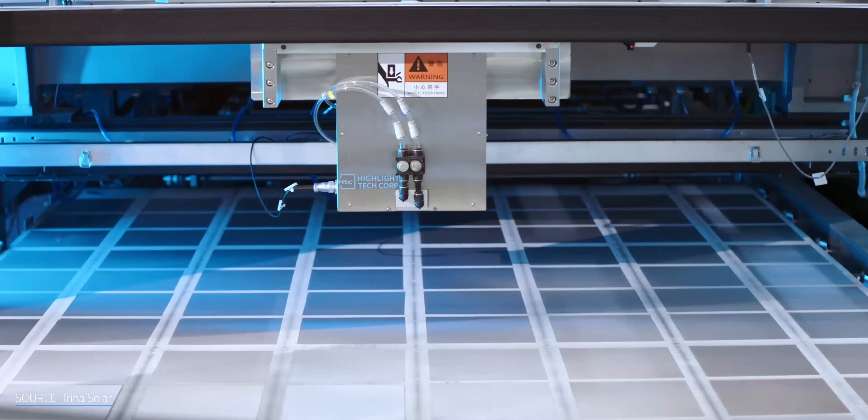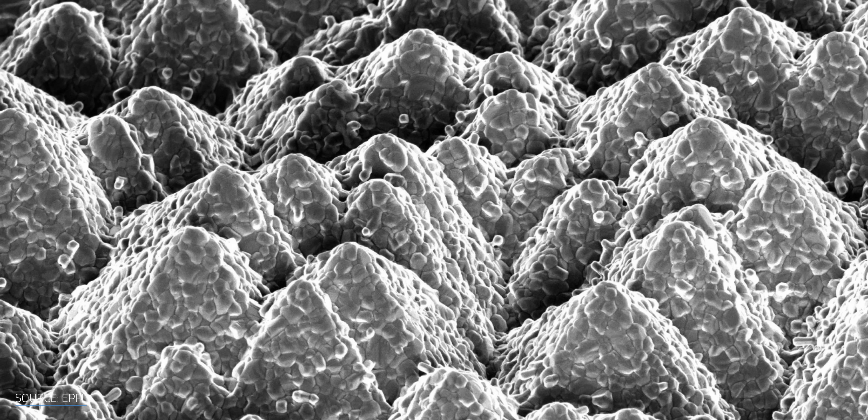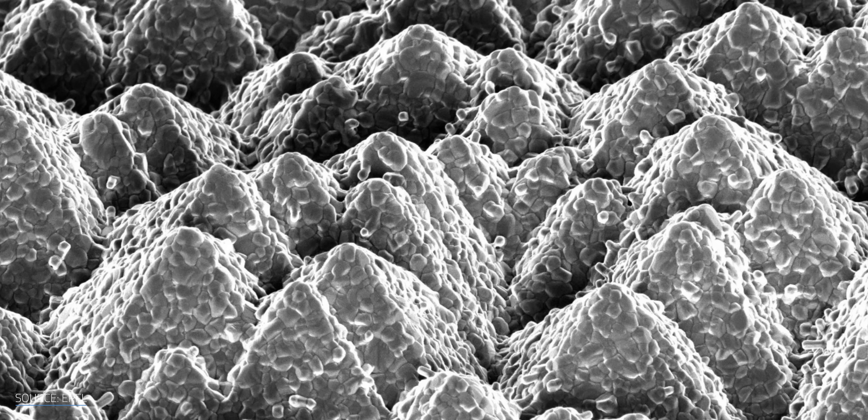Pyramids are already a common feature of silicon PV cells — not a pharaoh's tomb. The pyramids that pattern silicon cells are on the micrometer or even nanometer scale. For context, a human hair can be anywhere from roughly 17 to 181 micrometers in diameter. These pyramids' geometry makes them handy for preventing reflections and trapping light. Using textured silicon surfaces in perovskite-silicon tandem cells can amplify conversion efficiency significantly.